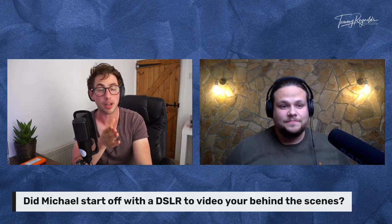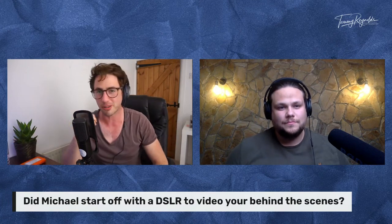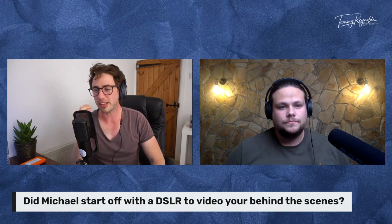Moving on to questions — we had some come in through my Facebook group, Tommy Reynolds's Geek Group. I share content before it goes live to YouTube there, do polls and get feedback. Steven Jenkinson provided quite a few questions. One was: did Michael start with a DSLR for the behind the scenes videos? You kind of answered that — you had a couple of DSLRs before progressing to the camera you have now.